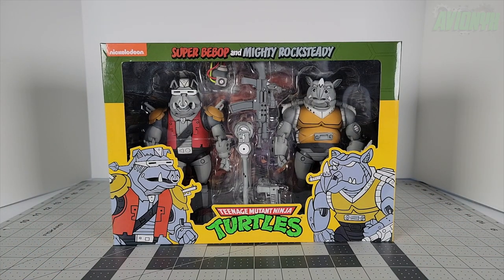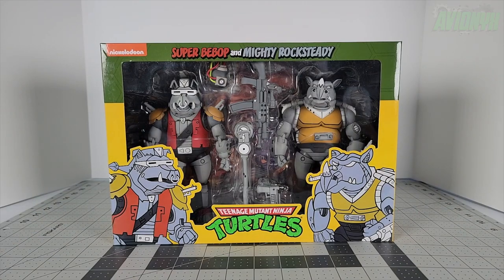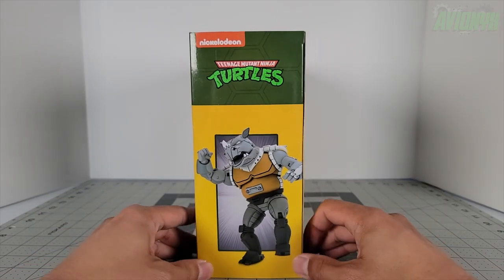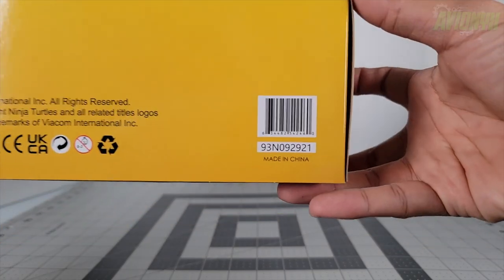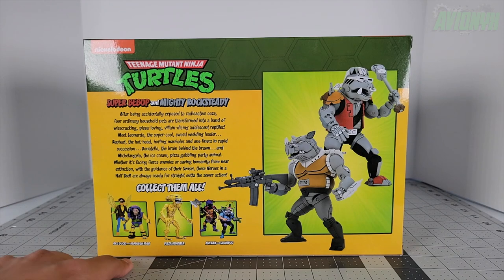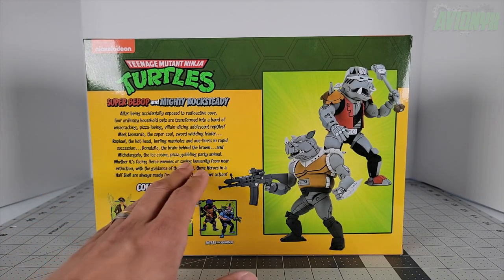This video is mainly an unboxing and review of the NECA TMNT toon Super Bebop and Mighty Rocksteady. Here they are with their window display out of the cardboard box. Around the side we have Super Bebop's pose, on the other side Mighty Rocksteady's pose, and on the bottom there's a barcode — I'll have a DPCI in the video description below. On the back it also has a Stucco Mutagen Man pizza, and then Antrax and Scumbag.